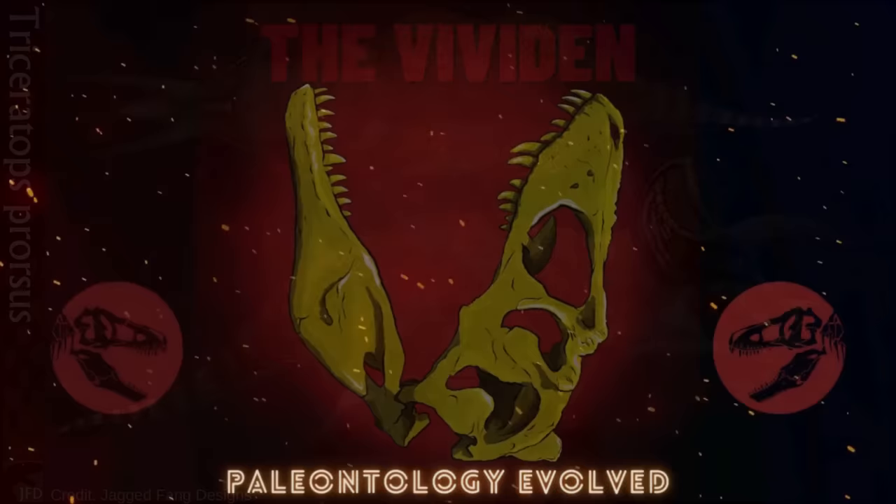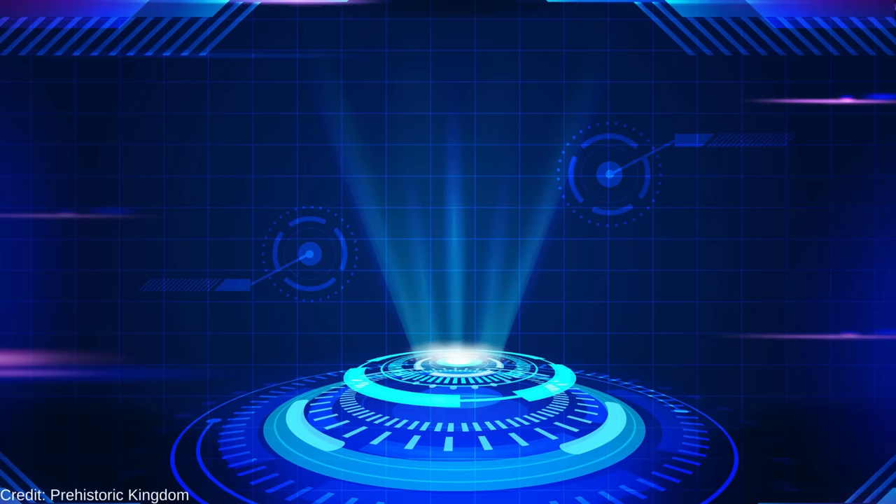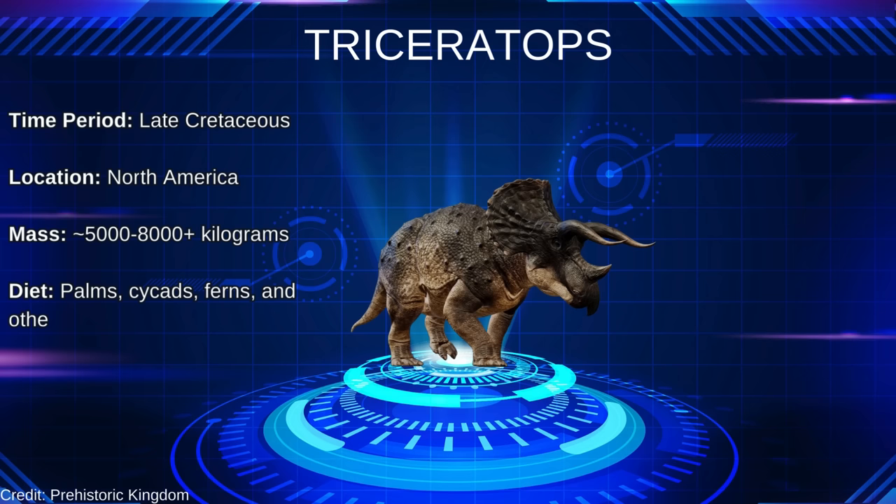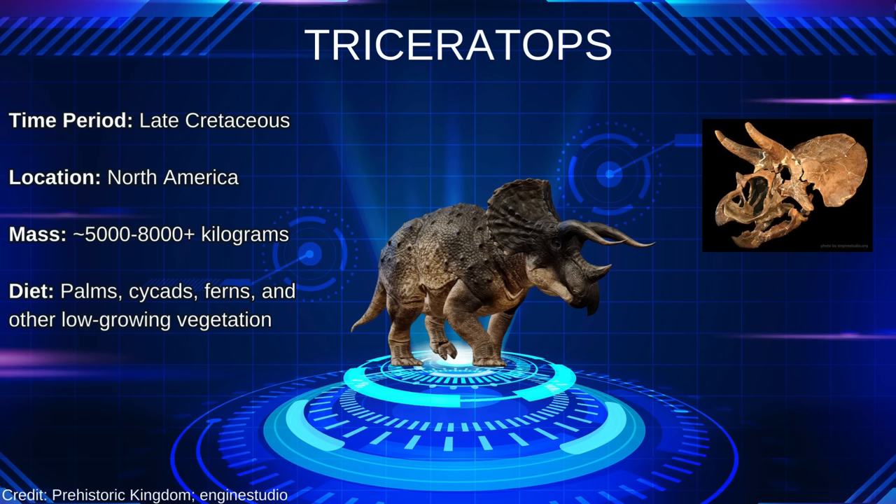Triceratops was a gigantic chasmosaurine, a group of Ceratopsians with long frills and browhorns. It lived in late Cretaceous North America and was one of the most formidable herbivores in its ecosystem, at 5 to 8 tons as an adult. It used its incredible batteries of shearing teeth to feed on palms, cycads, and ferns, which were the dominant sources of vegetation at the time. Its famed frill functioned as a defense, but it likely evolved for display and intraspecific communication.